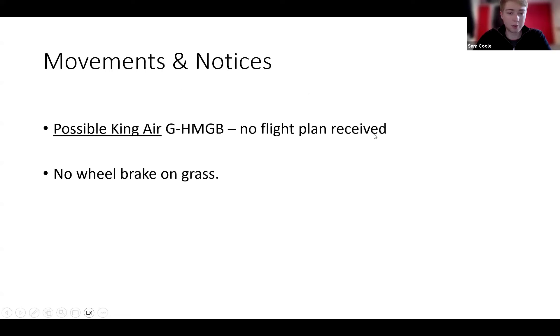There's a possible King Air at some point today — potentially two movements. They've been quite vague and I haven't received any flight plans, and they said it might be cancelled. And as mentioned earlier, please don't use the wheel brakes. We'll see what we can get out of the day — hopefully we'll be getting the toys out about midday. I'll see you out there. Bye for now.